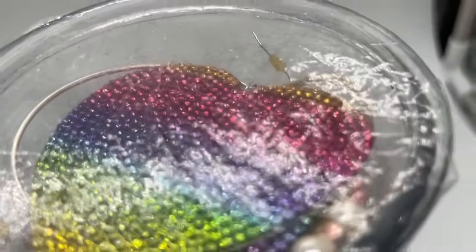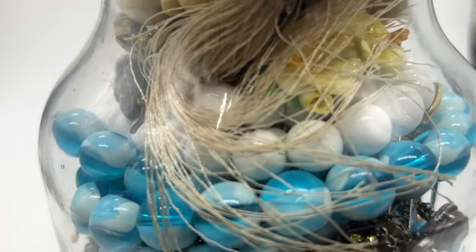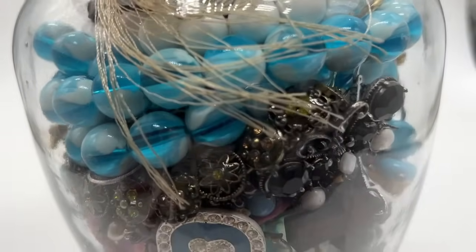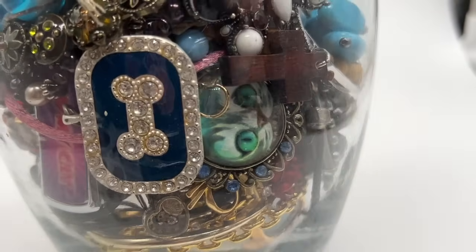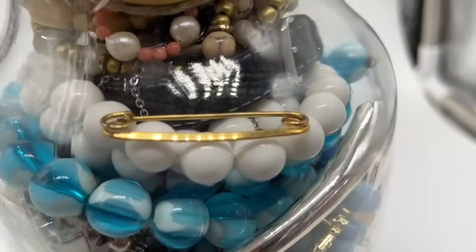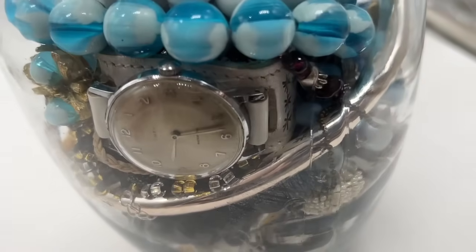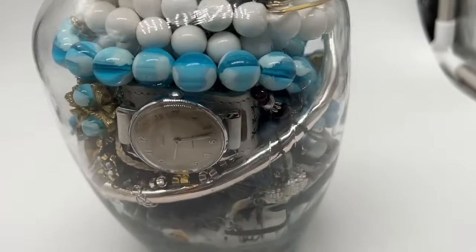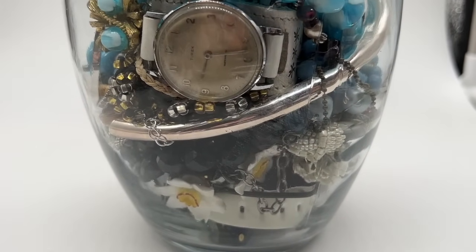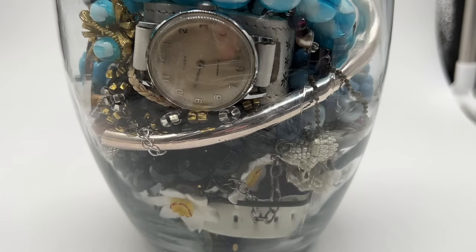Hello YouTube friends! Welcome to another unjarring. I have been getting these $10 jars at a little thrift store, and sometimes successfully, sometimes not as much. I have found real silver. I found a tiny piece of gold once or twice. So let's see what's in here. It might be junk, it might be something good. We're about to find out. Thanks so much for joining me everybody. Let me know what your favorites are. Give this video a thumbs up and subscribe to the channel if you would.